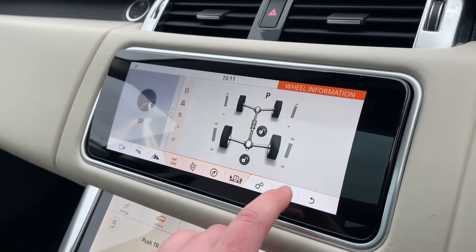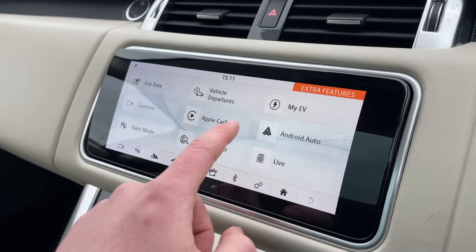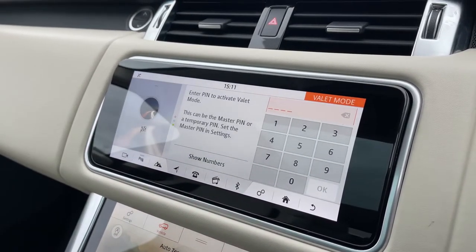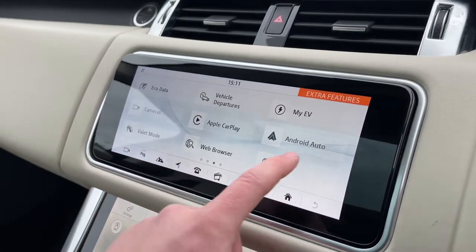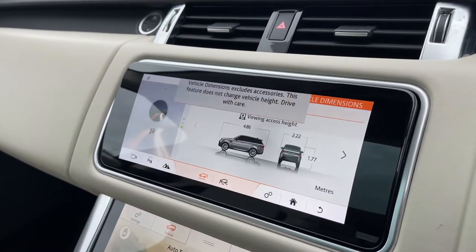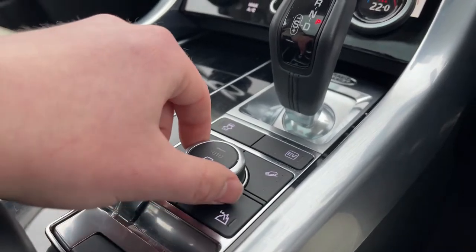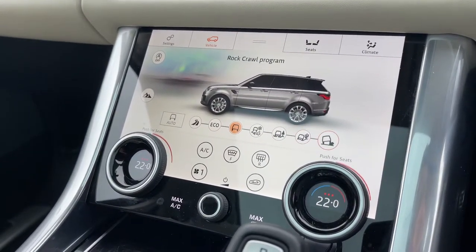This Range Rover Sport is also equipped with Apple CarPlay, Android Auto, and even a valet mode to keep your personal information and address safe when having the car valeted. We also have easily accessible vehicle dimensions — a great feature to have when trying to fit your vehicle into those tight parking situations. At a click of a button we can access the vehicle's terrain response system, which offers multiple different programmes to suit the terrain that you are driving on.